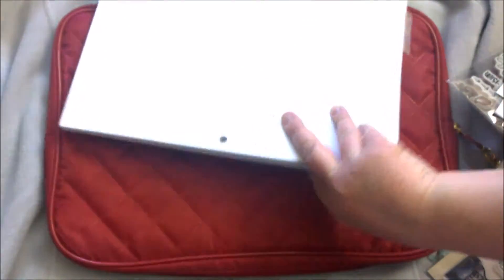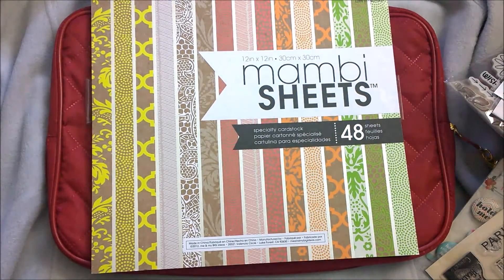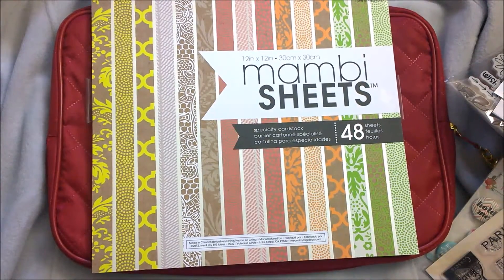Okay, so that is the end of this gigantic haul video. I highly recommend Tuesday Morning, because if you're a scrapbooker, a paper crafter, a planner — anything like that — you cannot beat these prices. Thank you very much for watching. I tried to make this not too long — it's 16 minutes, so not too bad. Thanks a lot everybody. Subscribe to my channel and I'll bring you more of these things. Thank you, bye!